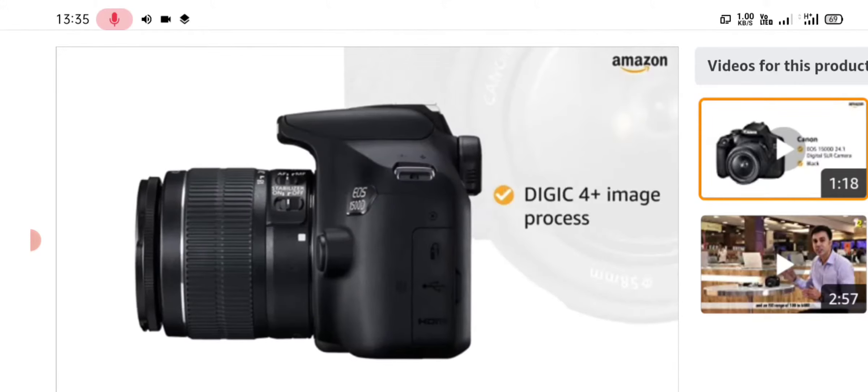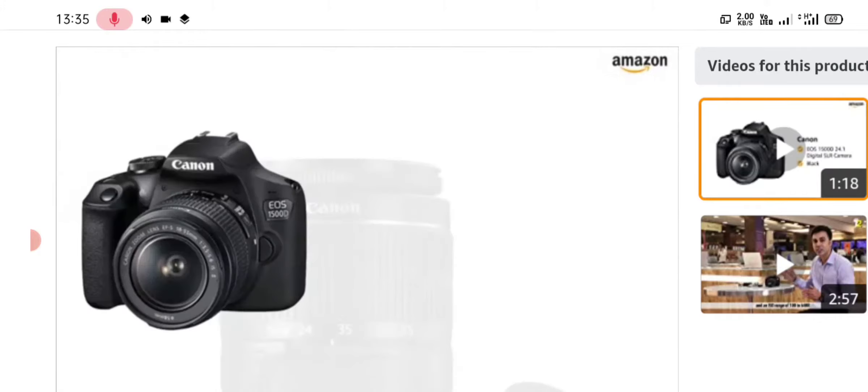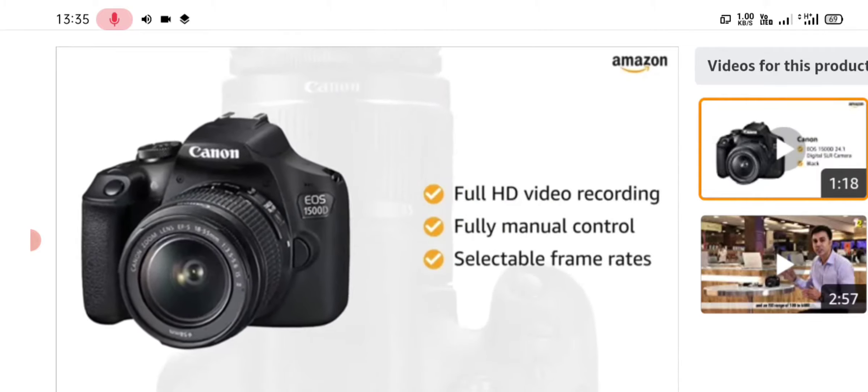The DIGIC 4+ image processor along with nine autofocus points ensure speed and accuracy. You can record full HD video with fully manual control and selectable frame rates.